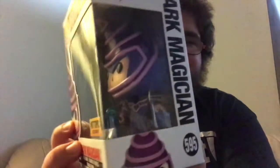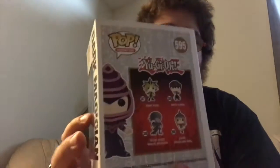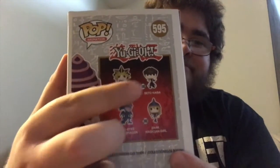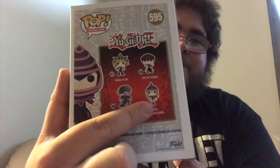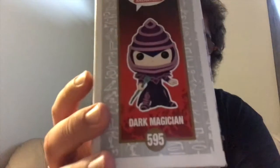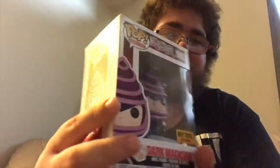That's the front view. Then you get the side, which down on the side you have Dark Magician, 595, pop animation. The head of the pop art form of Dark Magician — you can see more of Dark Magician there with its staff. And then on the back, we have Yami Yugi, Seto Kaiba, Blue Eyes White Dragon, and Dark Magician Girl. And then finally the side of the pop art form. $59 Canadian on the Funko app as I record this — such a great pop.